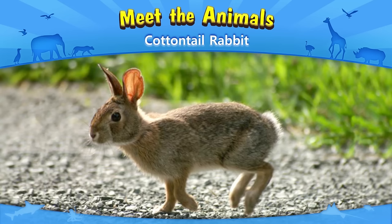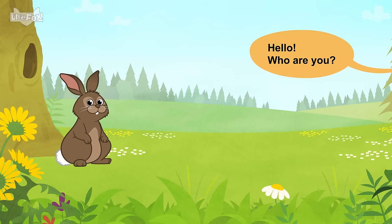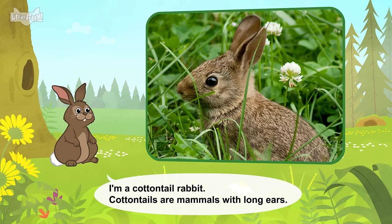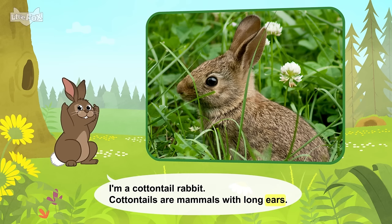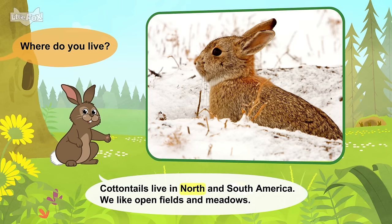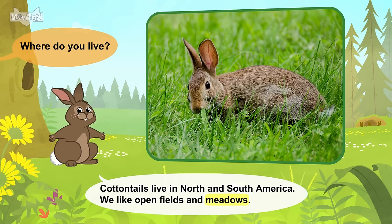Meet the animals! Cottontail Rabbit. Hello! Who are you? I'm a cottontail rabbit. Cottontails are mammals with long ears. Where do you live? Cottontails live in North and South America. We like open fields and meadows.